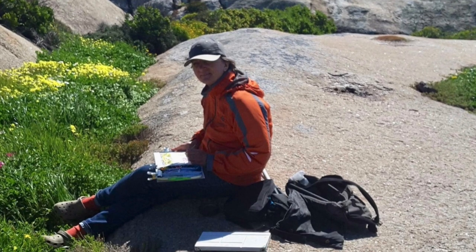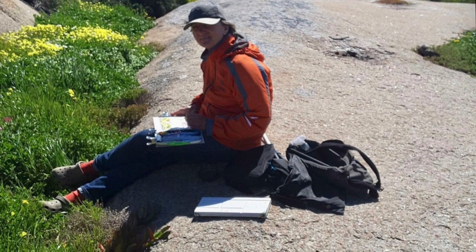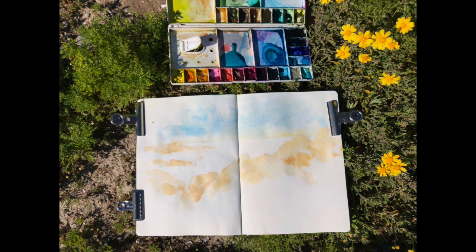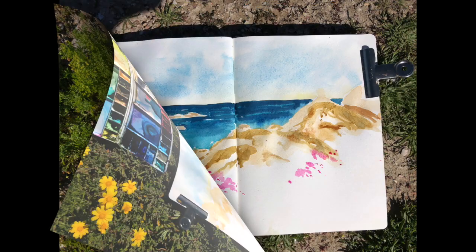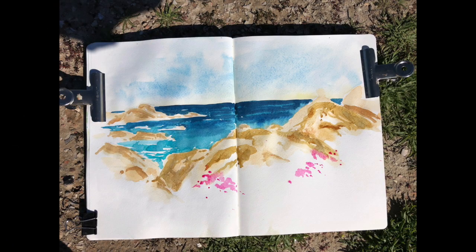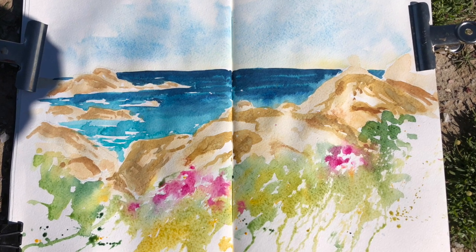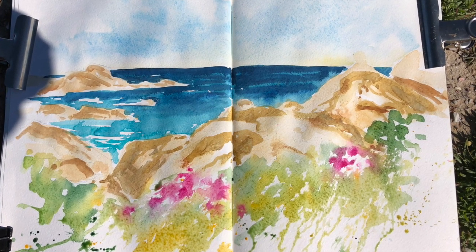Cape Columbine is windy, so I always pack a wind jacket because you never know when that chilly Cape wind is going to appear. That was my view, and I started my main painting by spraying the page a little bit and putting very loose washes — more ultramarine on top for the sky, with a bit of burnt sienna and yellow ochre coming in with a few blues. I'll mention all the colors in the description below.